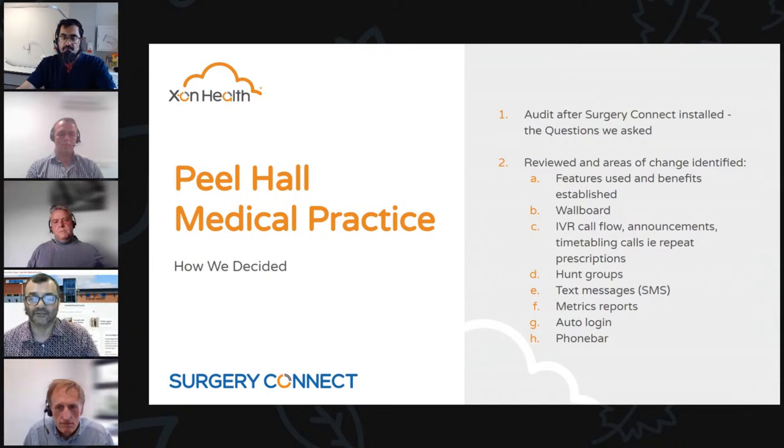We've recently added an option where patients calling in the morning can choose to have the online consultation link sent to them via text, which is diverting roughly 60 to 70 calls per day — a really good saving in terms of staff time and for the patient's journey as well. We use hunt groups so if an admin member of staff wants to connect to a doctor, they simply click the hunt group for a doctor, it finds the first available doctor to answer the query. The dashboard shows how many calls are coming in, how many have been answered, who's busy, who's active — essential information to know where you are at any point in the day.